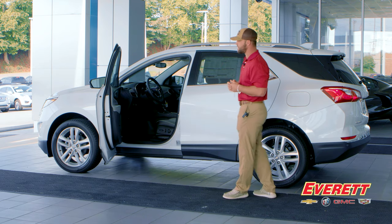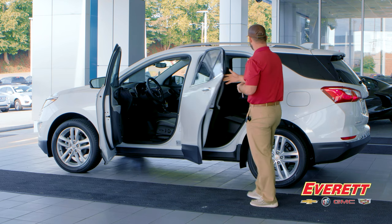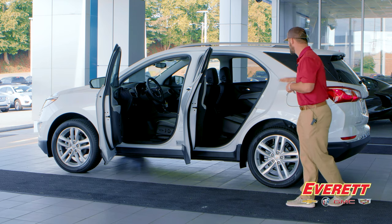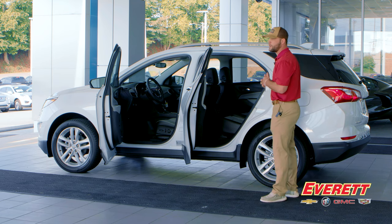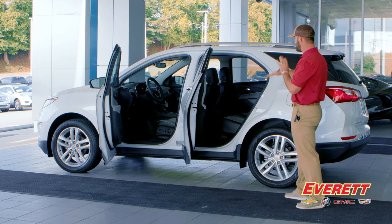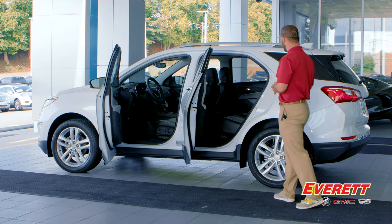Moving to the interior — this is a Premier so it's loaded to the gills. The interior features leather front and rear seats. Behind the rear seat you have 29.9 cubic feet of cargo room, and if you fold the 60/40 split-folding rear seat down you get just under 64 cubic feet of room — plenty of space for beach trips, mountain trips, and more. The 60/40 split makes it very versatile if you need both seating and extra cargo room.